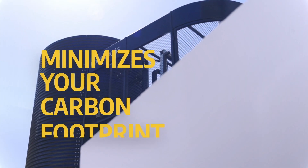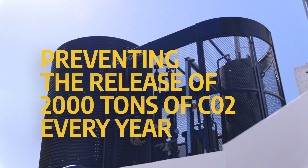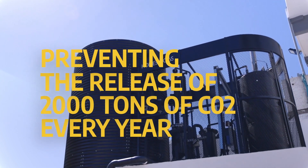Each unit minimizes your carbon footprint, preventing the release of 2,000 tons of carbon dioxide into the atmosphere every year.